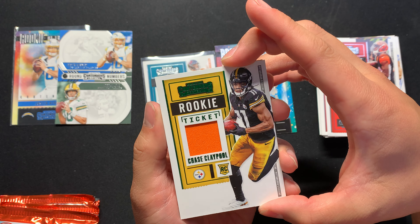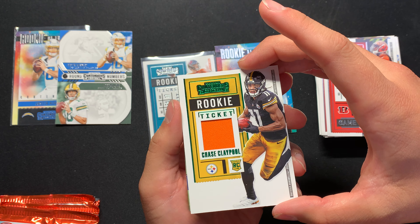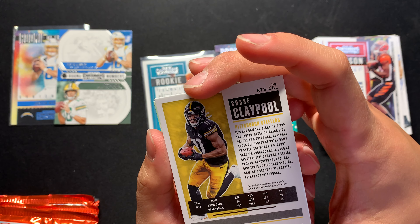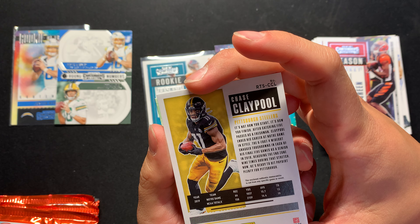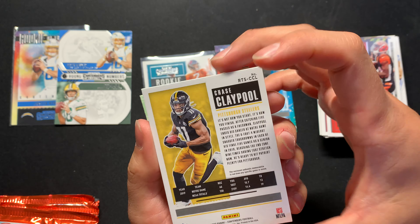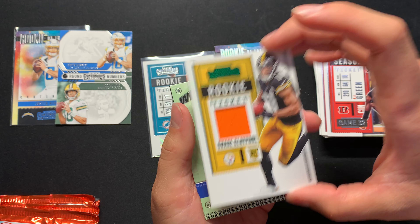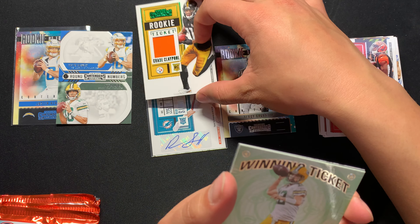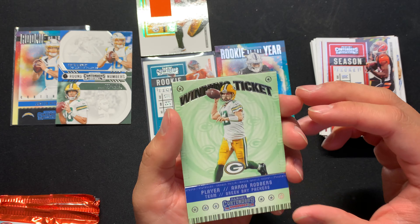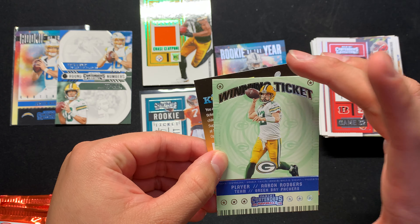Why is it orange? It's a Notre Dame — I'm not sure what this orange swatch is for, but it's one of our mems. So this box is not very exciting with the guaranteed hits. And we got Aaron Rodgers.